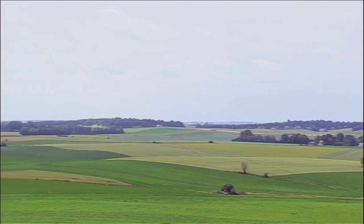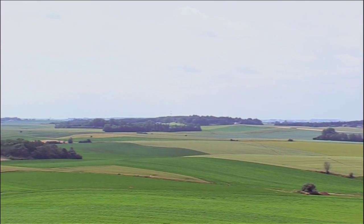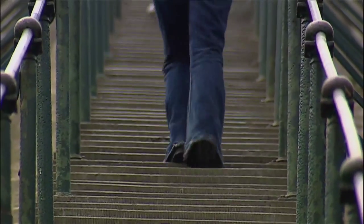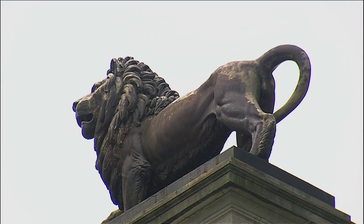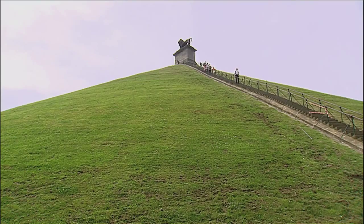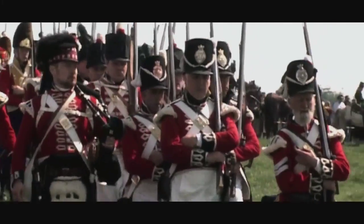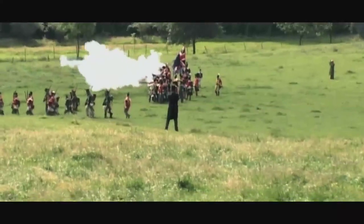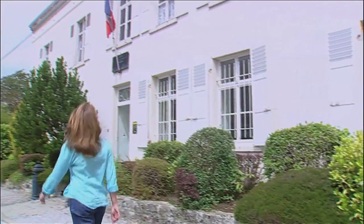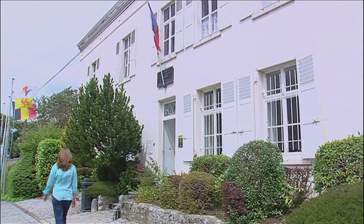Today the site of the Battle of Waterloo and the area surrounding it has become a popular location for visiting tourists. There are monuments commemorating the battle and modern-day reenactments occur each year on the anniversary of the battle. There is also a museum displaying a reenactment of the battle, as Katie Haswell finds out.